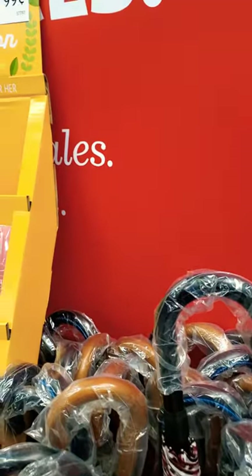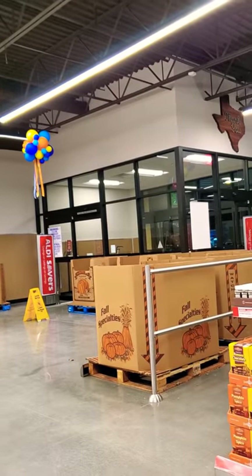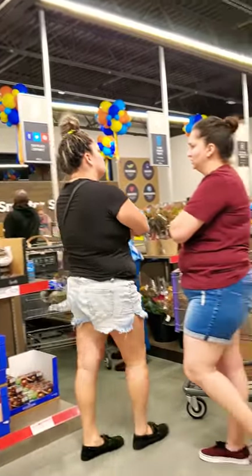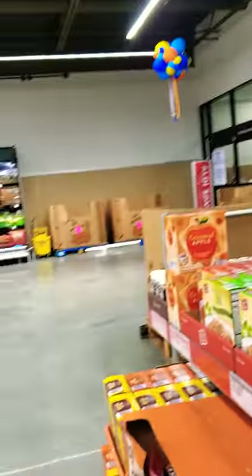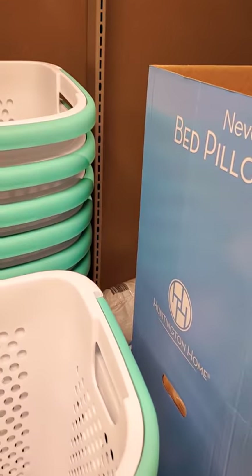Not bad for a big one, $6.99. Caramel apple coffee — there's no lid to that light, but there's no lid.